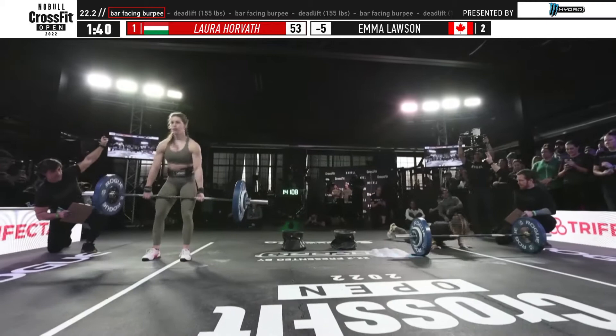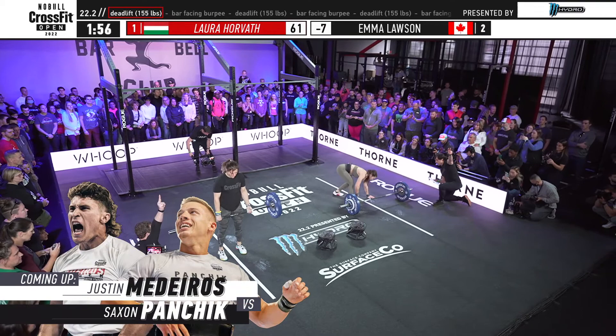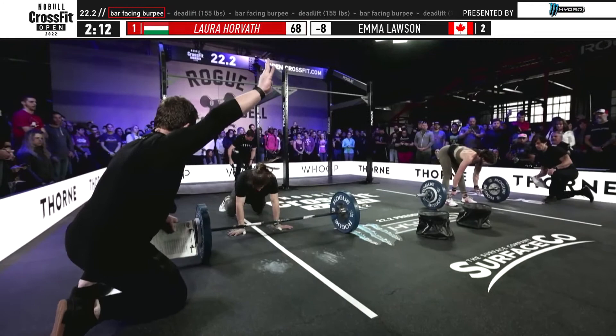Horvath is getting set to move into her round of eight deadlifts. Horvath is back to the barbell, Emma Lawson continuing to work her way through the burpees. Coming up after this matchup we have our second throwdown between Justin Medeiros and Saxon Panchik, so stick around for that. Laura Horvath is back to the burpees, closing out her round of eight.